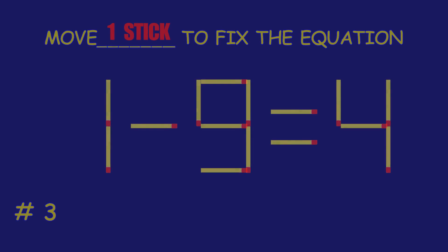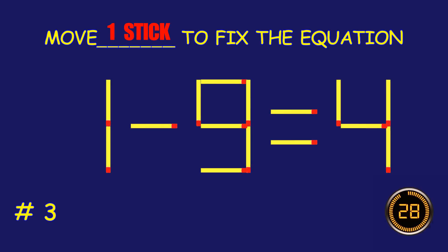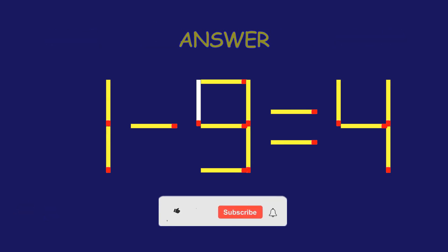Puzzle 3. Fix the equation by moving one matchstick. You're doing fantastic!